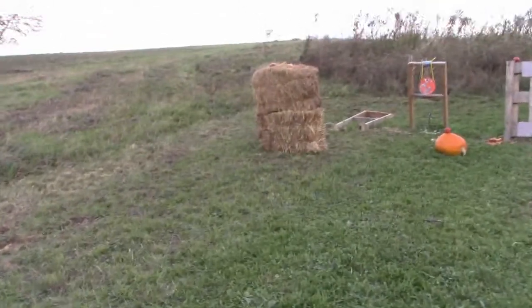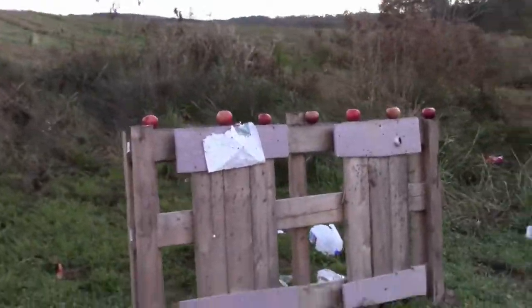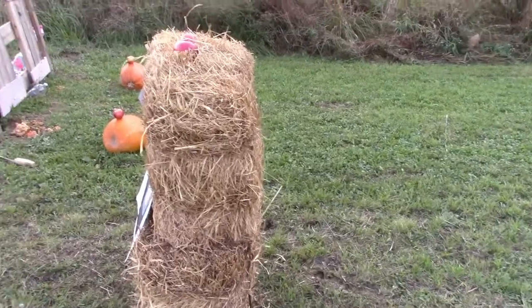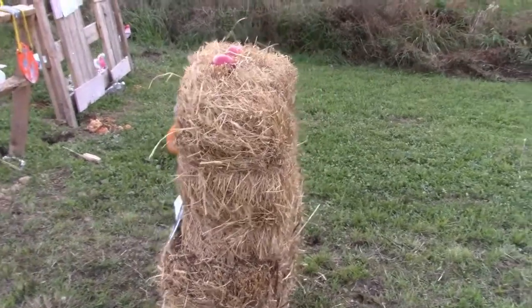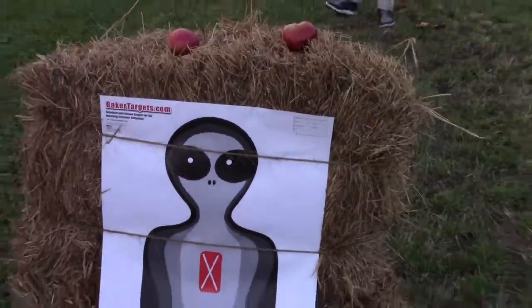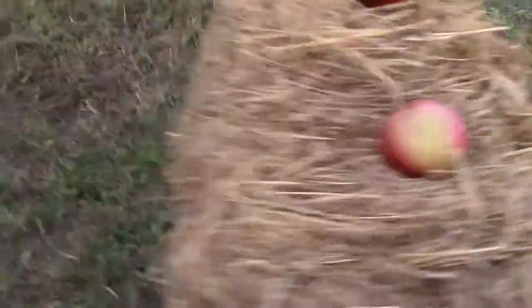Over here we have hay bales, and we also have apples to be shooting at, which will be coming in the next episode. We have two hay bales stacked on one another - they're not super thick but they are really tightly packed. On the back, just to make sure we broke through it, we have an alien back there just to see if the rounds break through, because otherwise I wouldn't be able to tell.